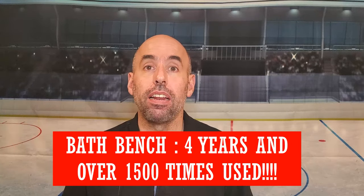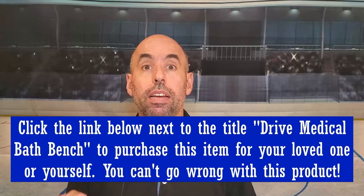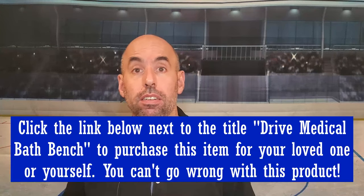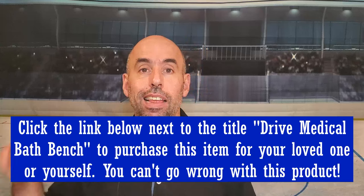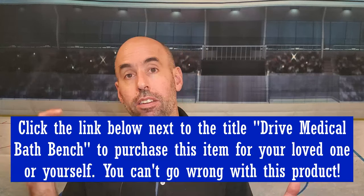This is the bench you need. It's in stock and it's around $35 — don't quote me on that because the price goes up and down, but that's a great price. I will link it down in the description. Just go to the description, you'll see the Drive Medical bath bench listed there with a link right next to it. Click the link, it will take you to Amazon, and you can purchase it there.